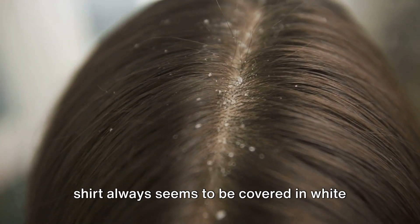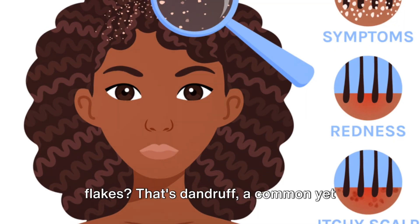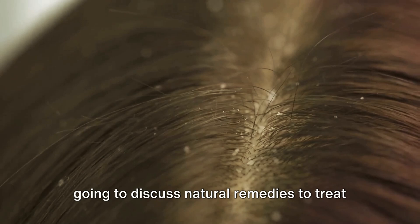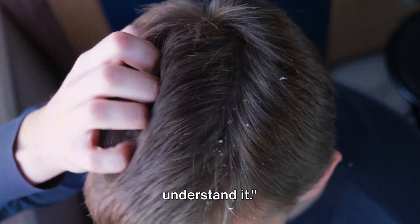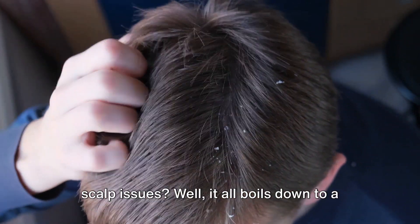Have you ever wondered why your black shirt always seems to be covered in white flakes? That's dandruff, a common yet annoying scalp issue many of us face. You're not alone, and today we're going to discuss natural remedies to treat these issues. To combat an enemy, first we need to understand it.